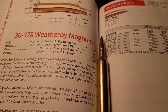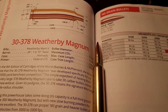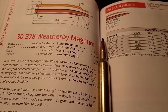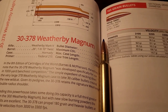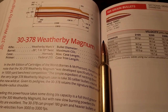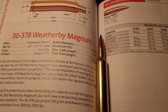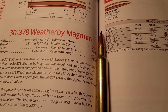The .30-378 Weatherby Magnum was officially introduced in 1996. When it came out, it dethroned the .300 Weatherby as the fastest factory-offered .30-caliber Magnum, and it still is the king of the .30 calibers speed-wise. This cartridge really started its beginnings in the late 1950s as a wildcat cartridge that Roy Weatherby was experimenting with. He was asked by the military to come up with a cartridge that could exceed 4,000 feet per second — up to 5,000 feet per second — as an armor-piercing round, and this is what he was working with to try to get those velocities.